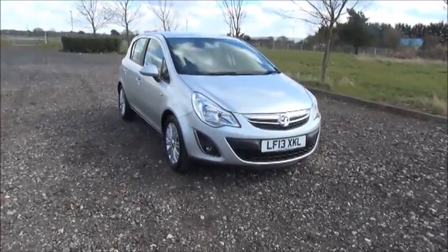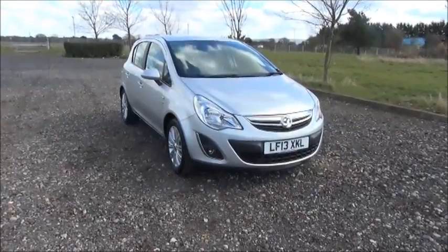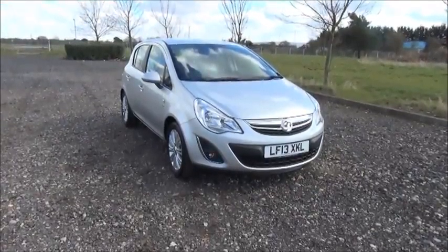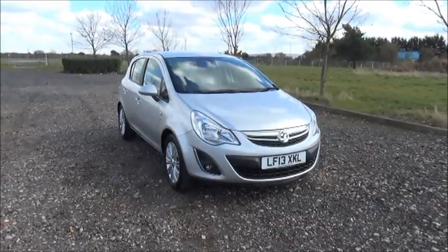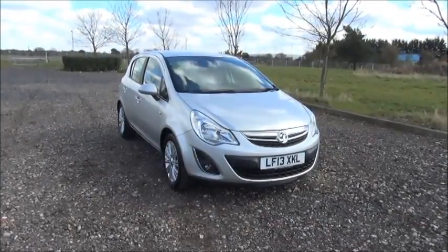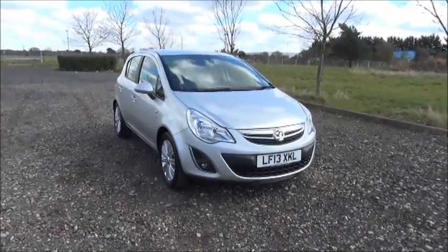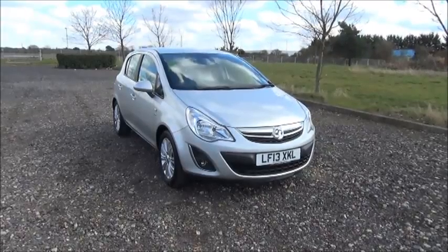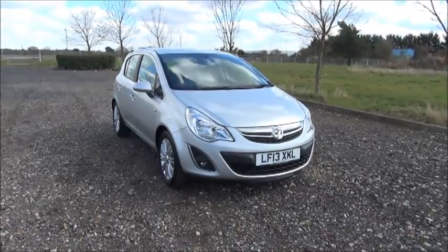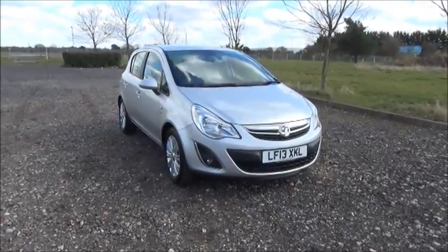Welcome to Now Vauxhall. Here today we have a Vauxhall Corsa 1.4 SE, 5-door fitted with an automatic transmission, finished in silver. The car was registered in March 2013 and as you can see is on a 13 plate. This car has a warranty mileage of 5,711 miles. The Corsa has a CO2 figure of 147, which equates to a road tax licence fee of £145 annually.